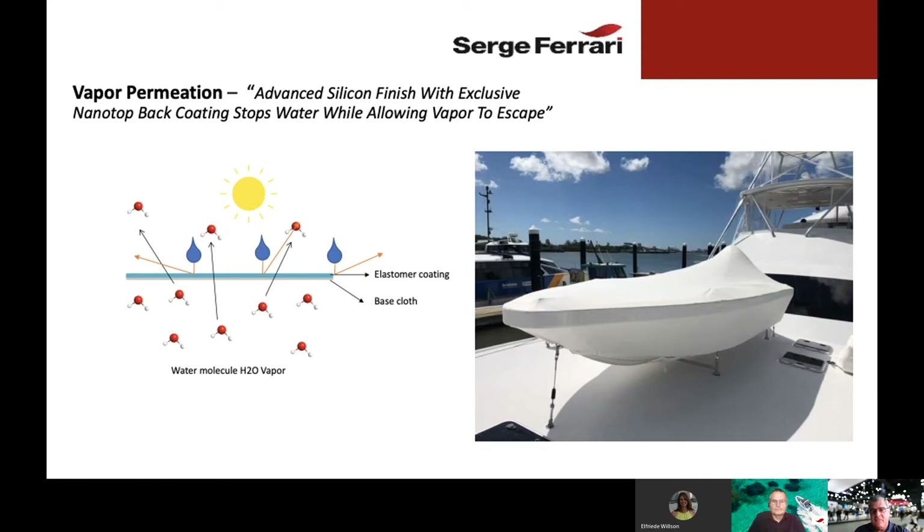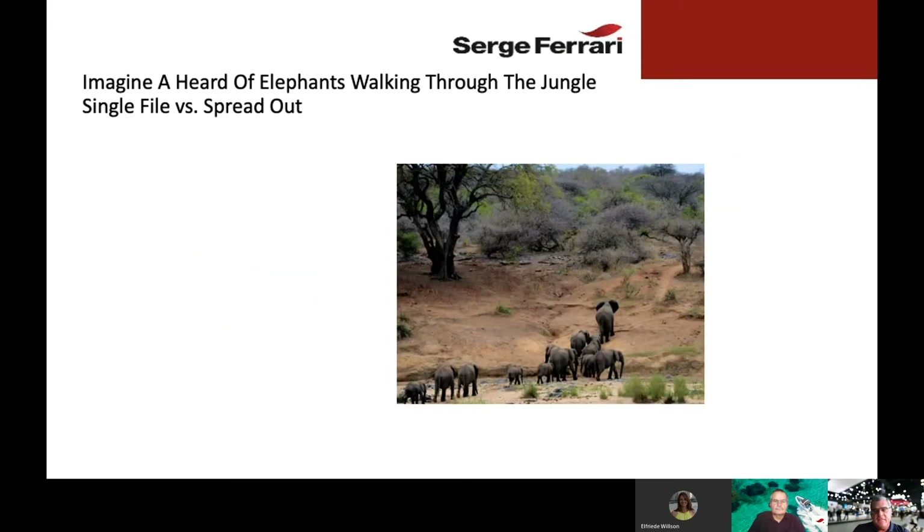I have a boat here in Savannah that I've had covered all summer with Stamoid Smart, and the underside of the fabric stays extremely dry. We don't see the moisture buildup, the mold and mildew that you find with other PVC-coated fabrics. To explain this better, imagine a herd of elephants — standing side by side, they can't penetrate through a dense jungle, but when they stand in a line, they become very narrow and pass through easily. It's the same concept with the water molecules.